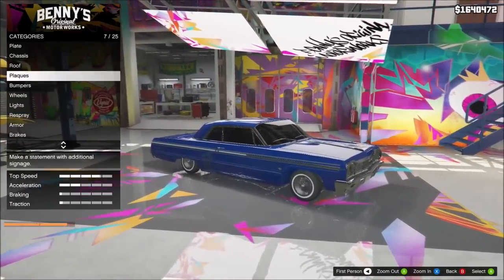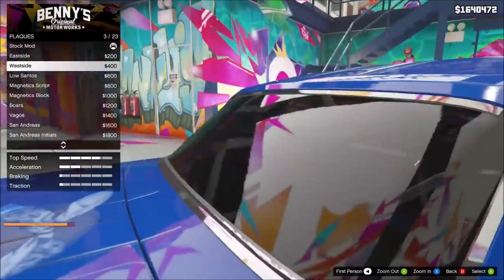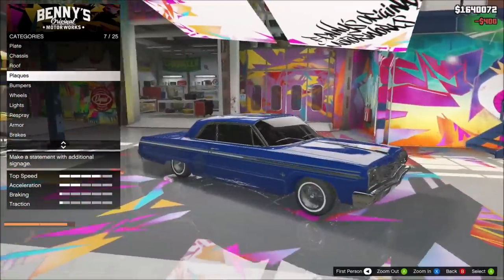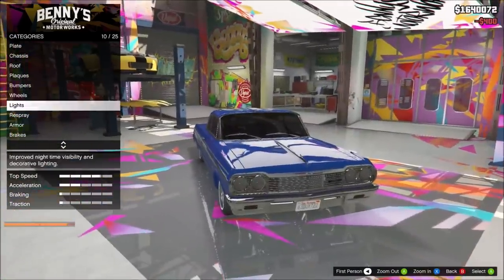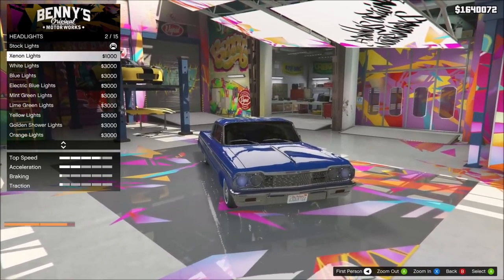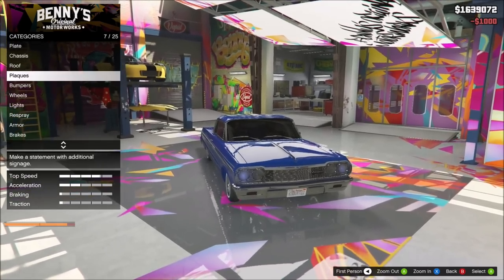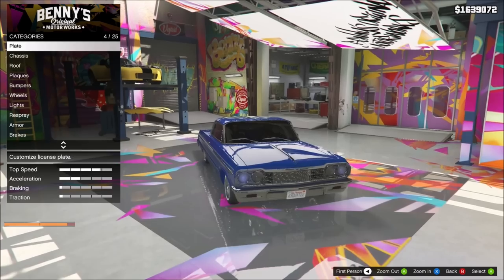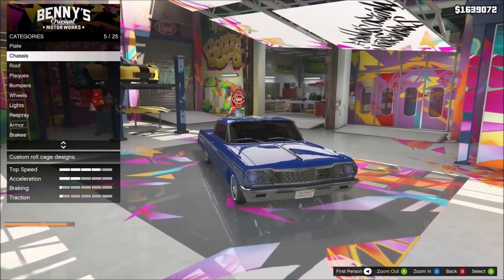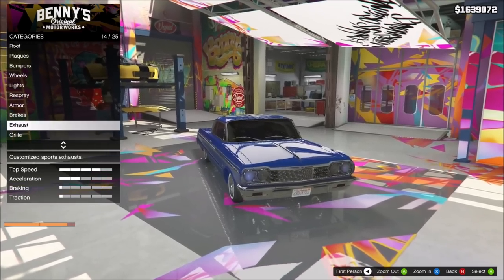I'm gonna throw a plaque in this guy - West Side. You can't really see it because of the tint, but we're going West Side on there. Lights - I'm gonna go with blue lights. We ain't gonna fool with the roof. We don't want no curb feelers. I could do the interior - let me see. I kinda like that - that's lit right there.